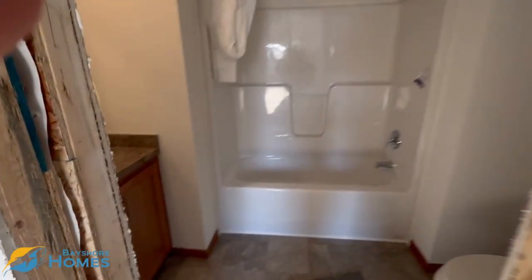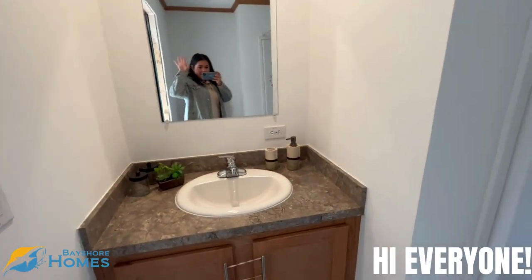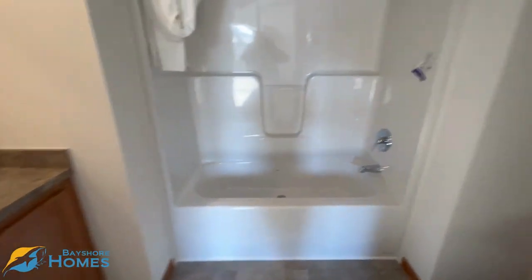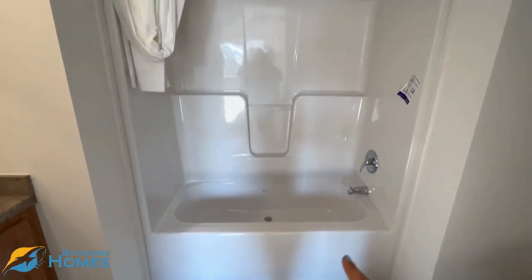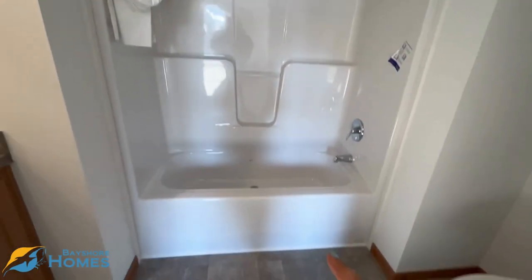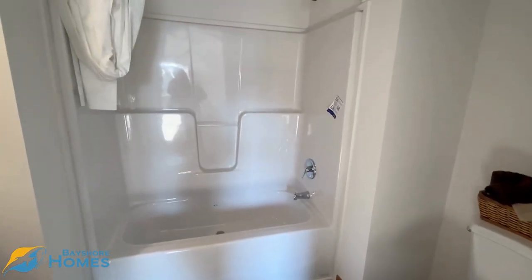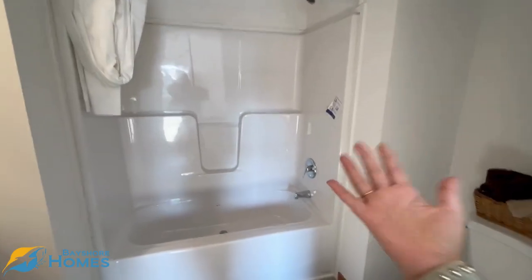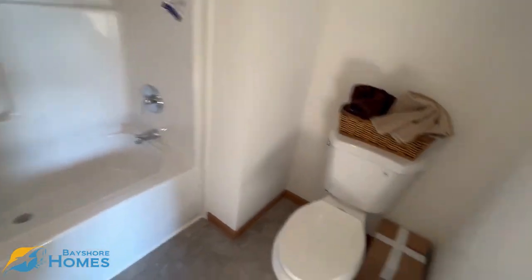And then this is your bathroom. Single sink. This is a single-piece insert fiberglass tub and shower. It's really nice that it's a single piece just because you don't have grout in between. And if you ever wanted to replace this, you could just pop this piece out and replace it. And then obviously your toilet right here.